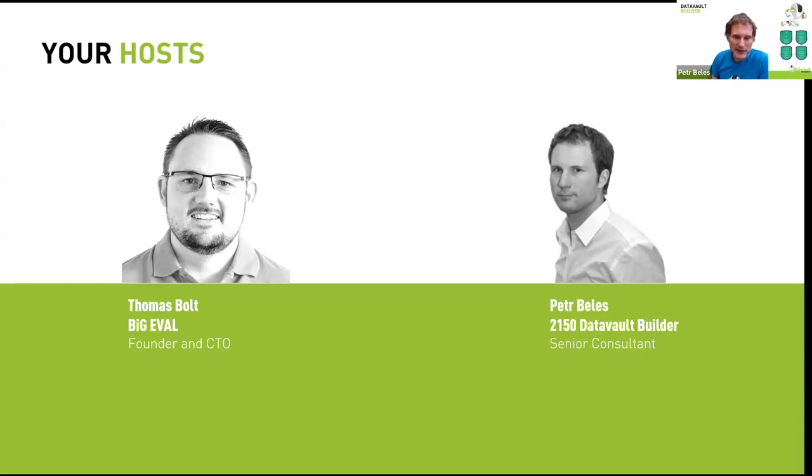I'll present the Data Vault Builder part. My background is in data warehousing — I started around the year 2000, implementing with classical Inmon modeling, Kimball modeling, and ultimately Data Vault modeling. Together we'll show how you can automate development and testing to have a fully fledged process covering a lot in your corporation.